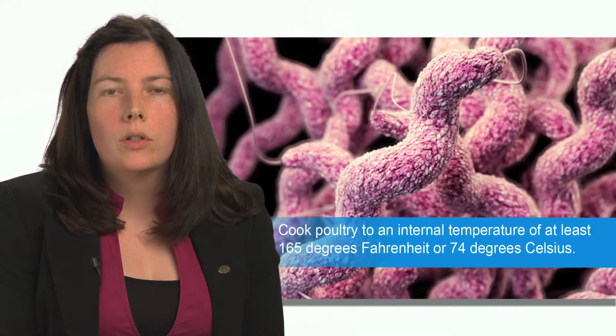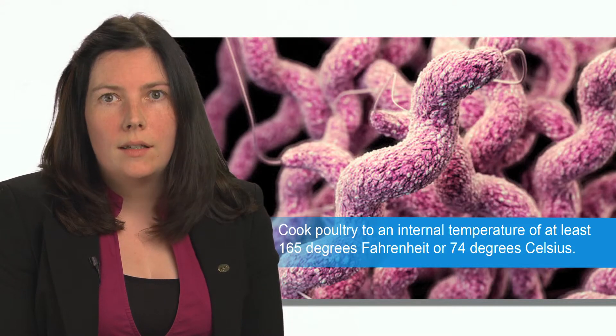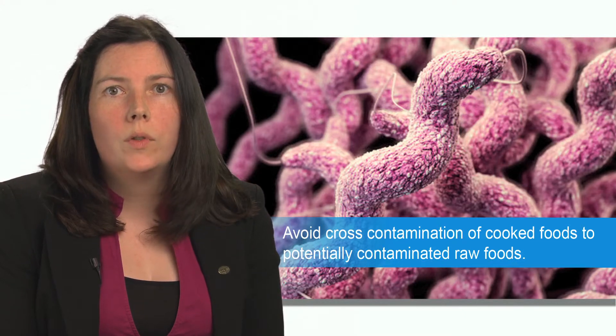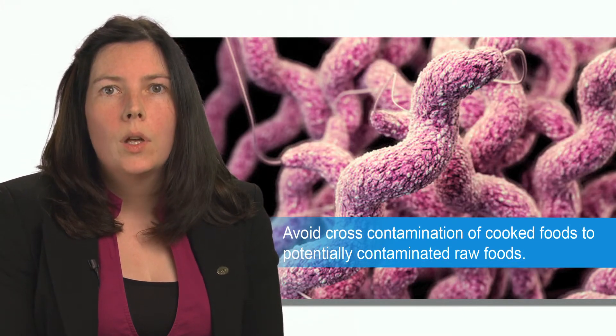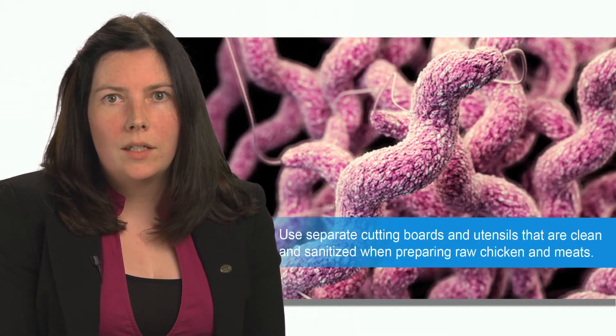Poultry should be cooked to an internal temperature of at least 165 degrees Fahrenheit, or 74 degrees Celsius. And cross-contamination that exposes cooked foods to potentially contaminated raw foods should be avoided.